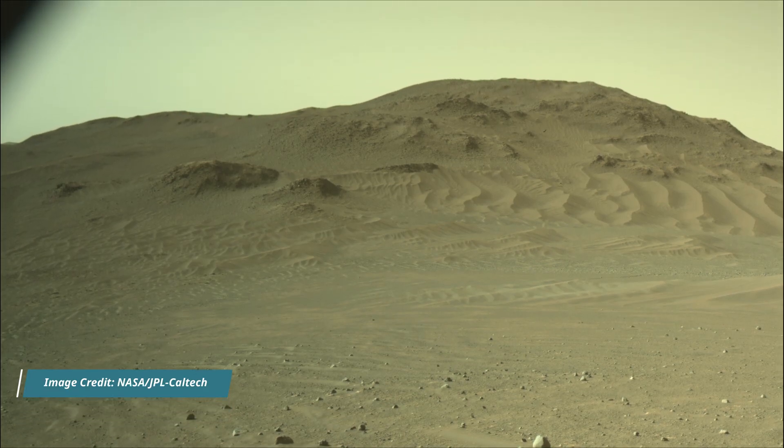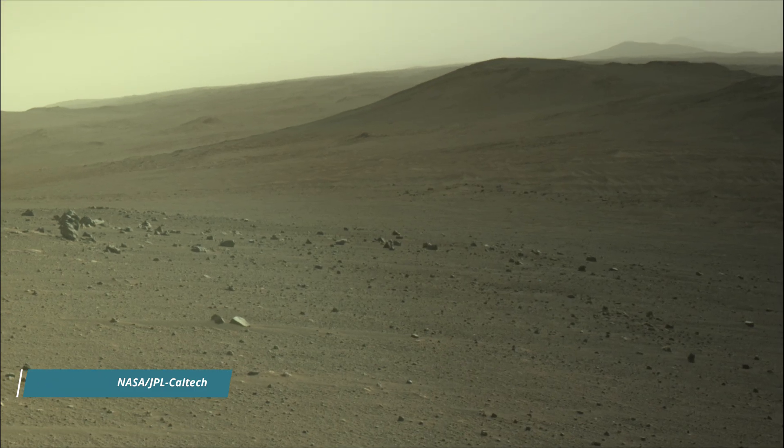All image credits: NASA, JPL-Caltech, MSSS, and ASU.